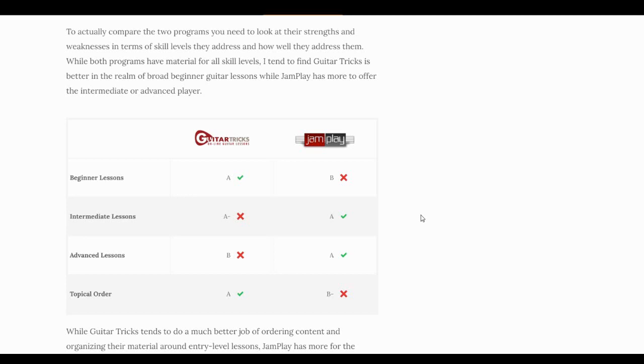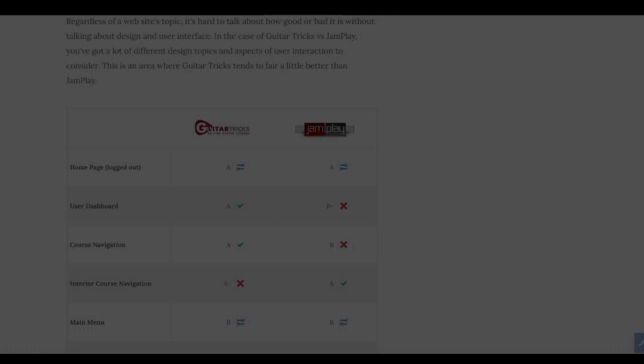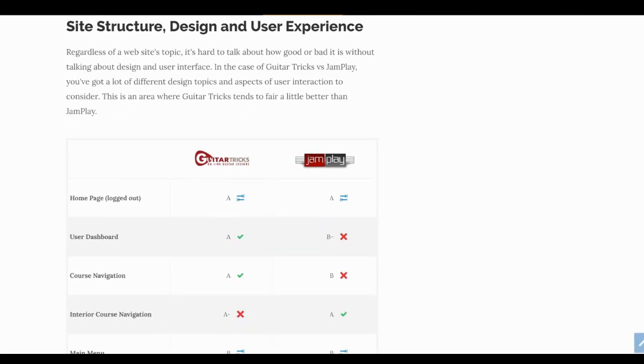For topical order and organization, Guitar Tricks is far and away the best program. By 'topical order' I mean the way they've organized content based on skill level and how they prioritize certain things before teaching others — they've always been really good at this, and it sets them apart. JamPlay does a pretty good job too, but it's harder for them because of the wider range of styles they cover. Their beginner courses aren't as tightly organized, so we give the edge to Guitar Tricks in that category.